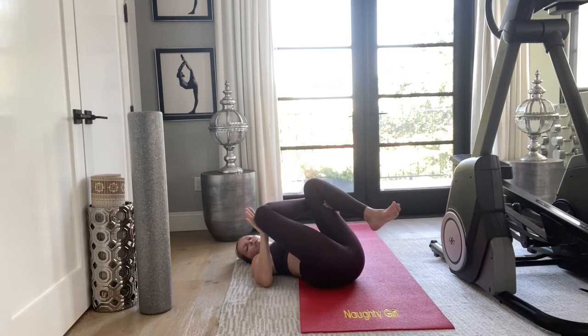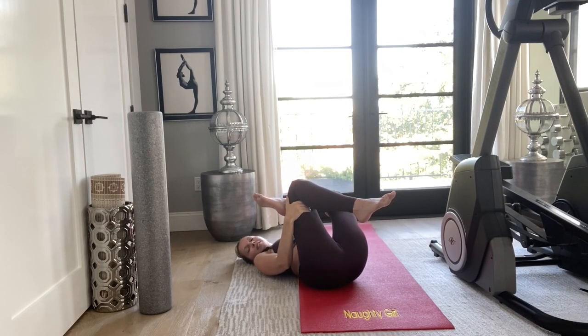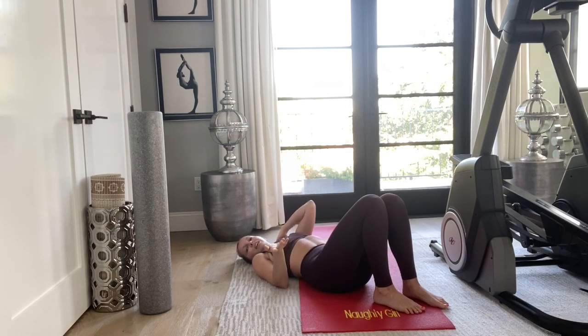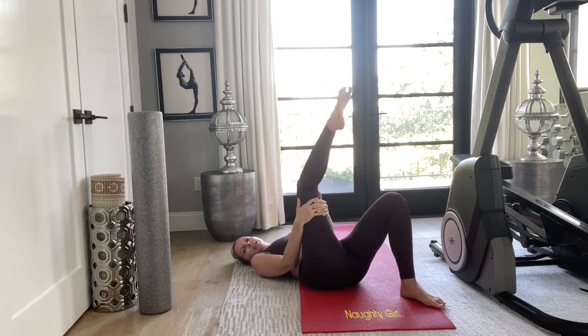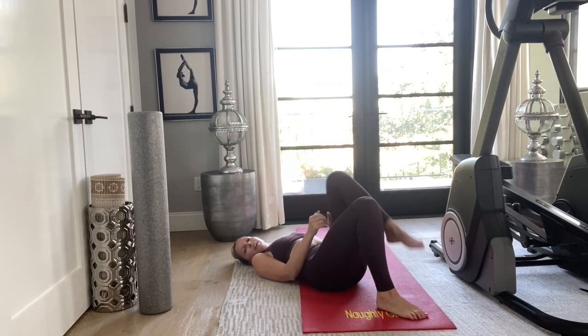Hold that for about 30 seconds, three times, then switch sides. Another stretch you can do sitting on your couch or at work throughout the day: leg up, flex your foot, bring it up and then down. Watch the foot movement — it changes as you go up and down. Do that ten times; it's super easy, especially sitting on the couch. Then repeat on the other foot.